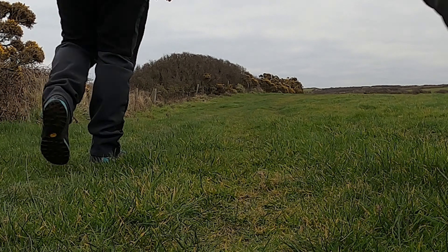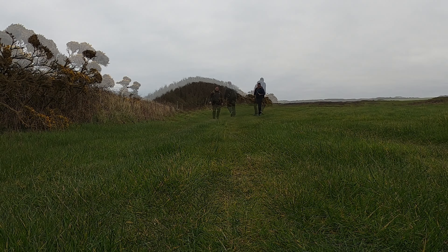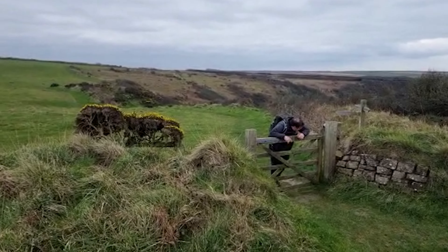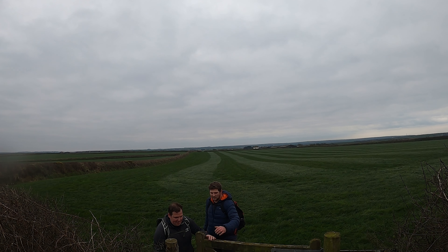On the road again — we can't wait to get out on the road again. Oh, this is gorgeous. Let's go, mate! Boom!